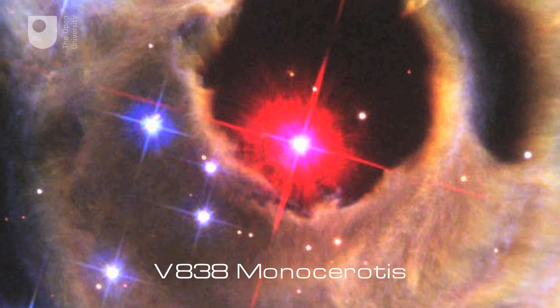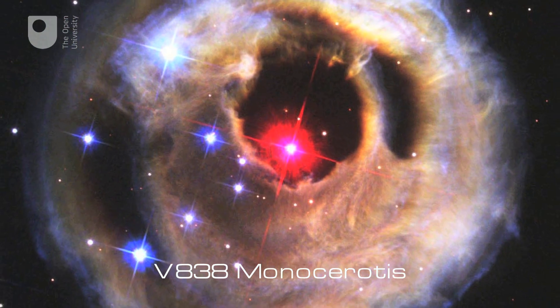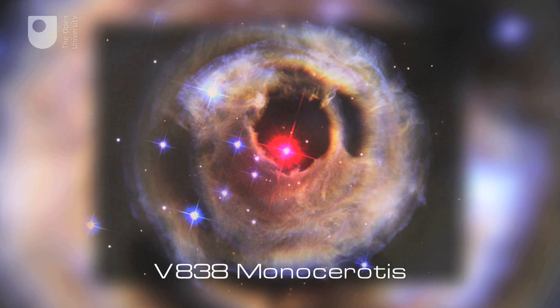Unlike a normal supernova, V838 Monocerotis grew enormously in size instead of expelling its outer layers.